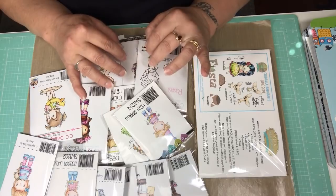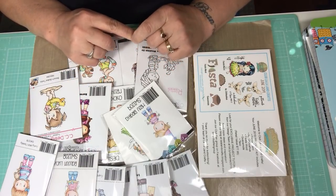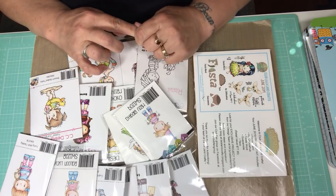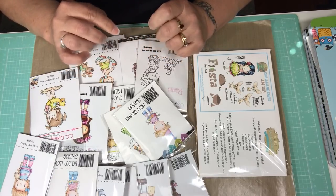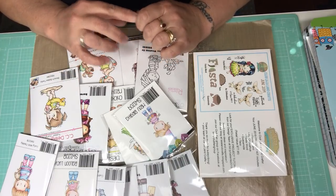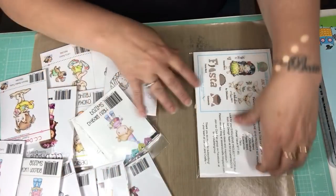$4 a piece — you cannot beat that. I placed another order and bought a few doubles for my friend Gigi. I have a second order that hasn't shipped yet, but when that comes in I'll share it with you. So I'm going to show you what I got, but first I want to share the June kit for La La Land.